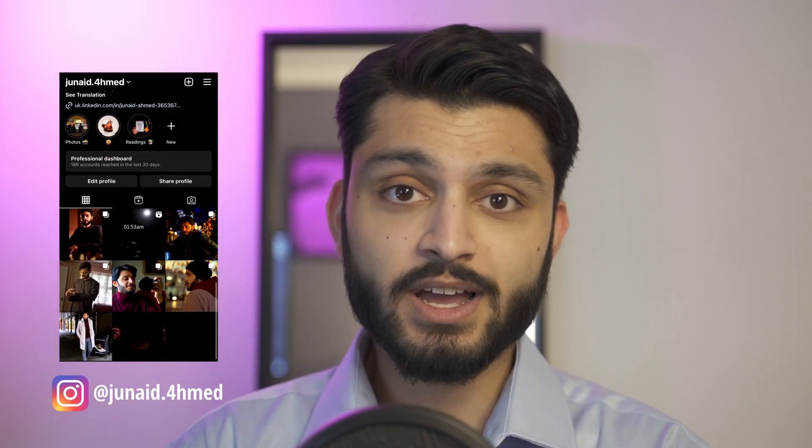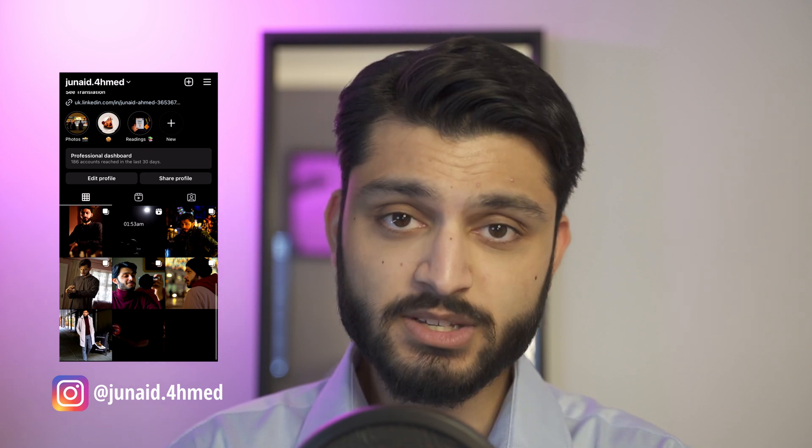If you're interested in checking out Richard Yu's video, I'll link it in the description — I highly recommend you give it a watch. Otherwise, I'll end the video there. I hope you found it useful. If you did, hit the subscribe button and let me know any funny or interesting interview stories in the comments. Thanks for watching and I'll see you guys in the next one.